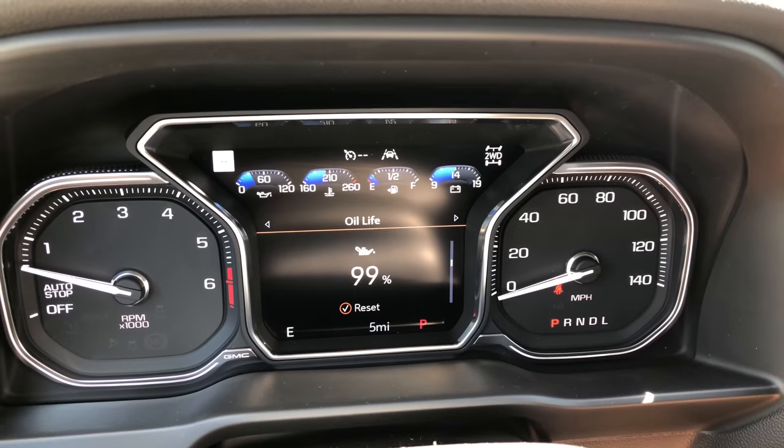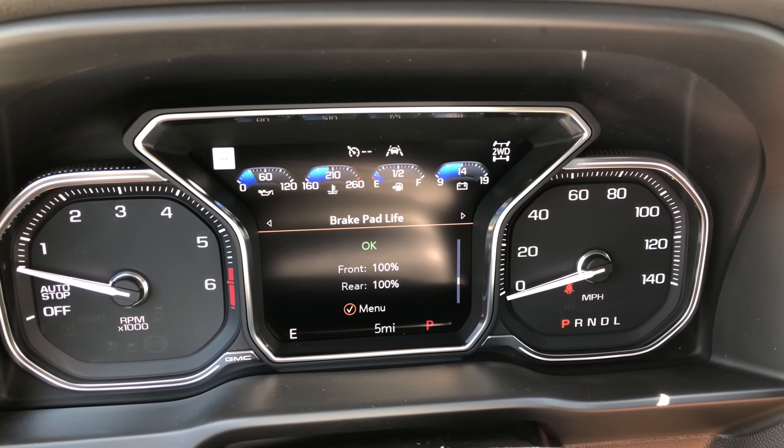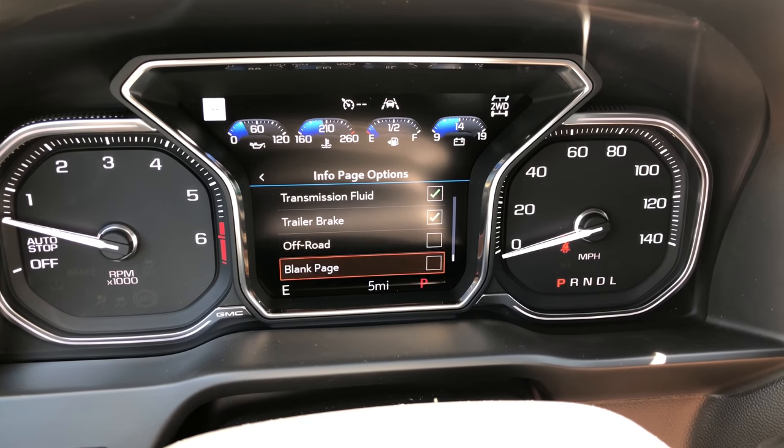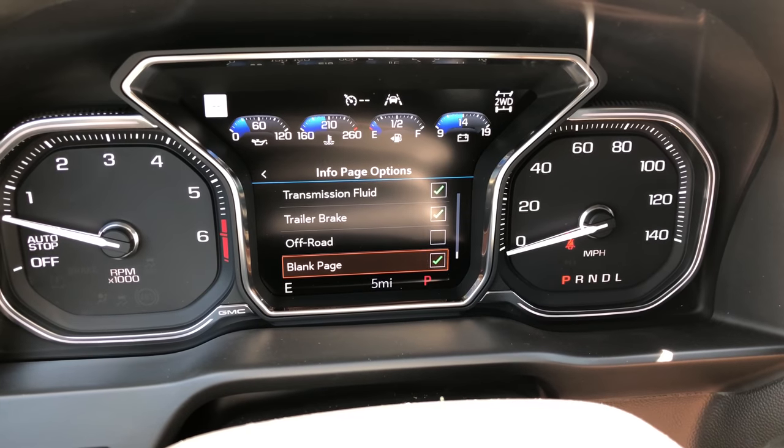Moving into the gauge cluster, there's a big color screen that shows a couple of interesting things. If you go into the info screen, you can see the oil life percentage remaining — that's pretty common — but this truck also shows you the air filter life and the brake pad life. It shows you the actual percentage of brake pads you have left so you can plan when you need to replace them. That screen is called the info screen and it's configurable. You can add or remove displays, including geeky stuff like transmission fluid temperature and engine hours. I also like that one of the displays you can add is blank page — for anyone who just wants to look at nothing.